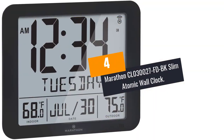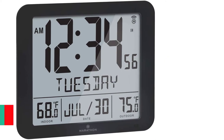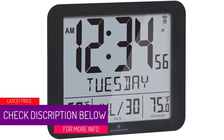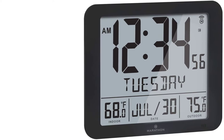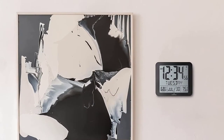At Number 4: Marathon CL0300027FDBK Slim Atomic Wall Clock. The Marathon Slim Atomic Digital Wall Clock is one of the latest innovations which have completely changed the situation. It features a unique design with a built-in thermal sensor.